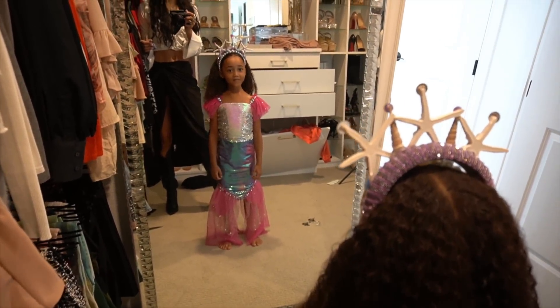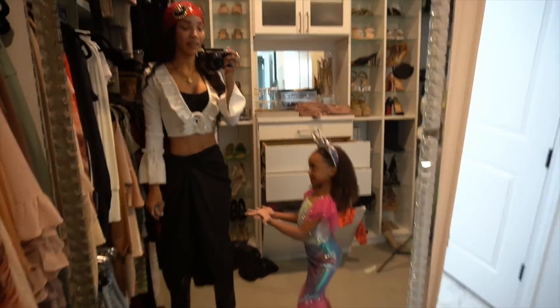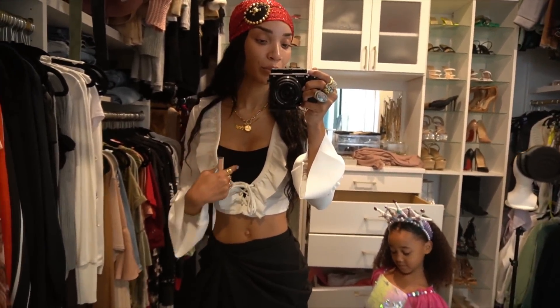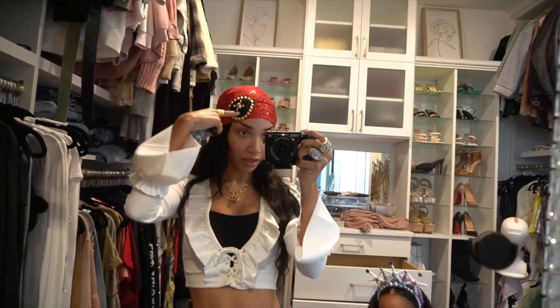This is my costume. I made it just out of what I already had in my closet — I already had this top, something underneath so it wouldn't be too much, this skirt, and these boots. This and this accessory is the only thing I had to buy.